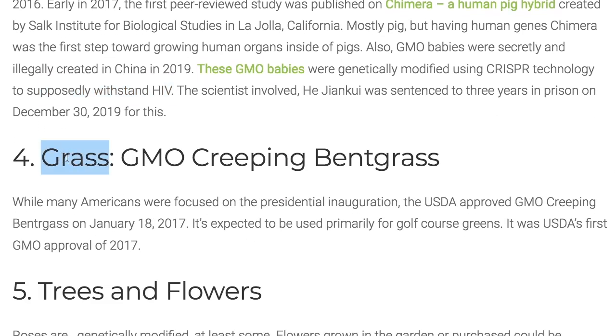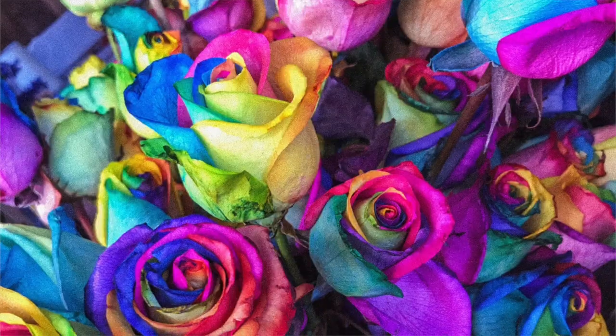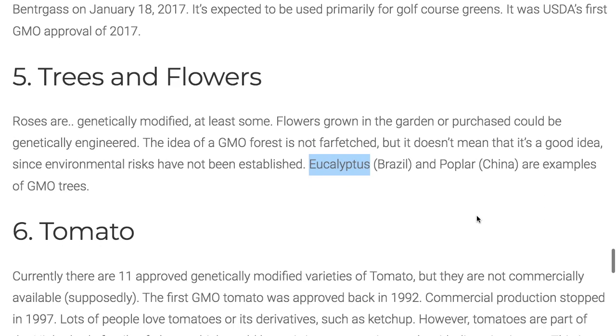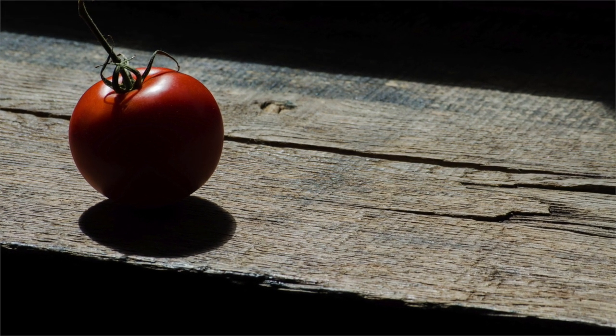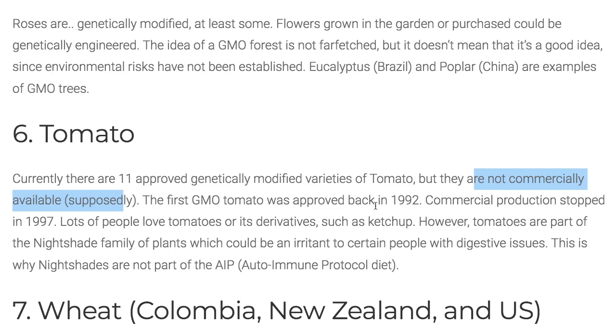Number four: grass. This is not a food, but you're likely to encounter it on golf courses or public parks — they could be using GMO creeping bent grass, which is created to withstand toxic herbicides. Trees and flowers such as genetically modified roses, eucalyptus, or poplar. Tomato: there are 11 approved genetically modified varieties of tomato in the United States, but supposedly they're not commercially available. The first GMO tomato was approved back in 1992, and commercial production supposedly stopped in 1997.